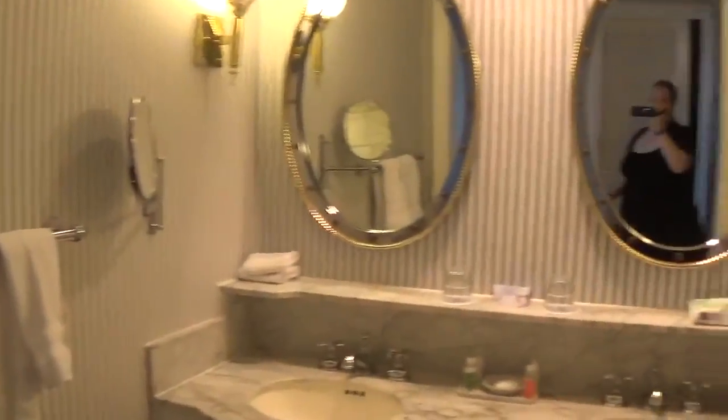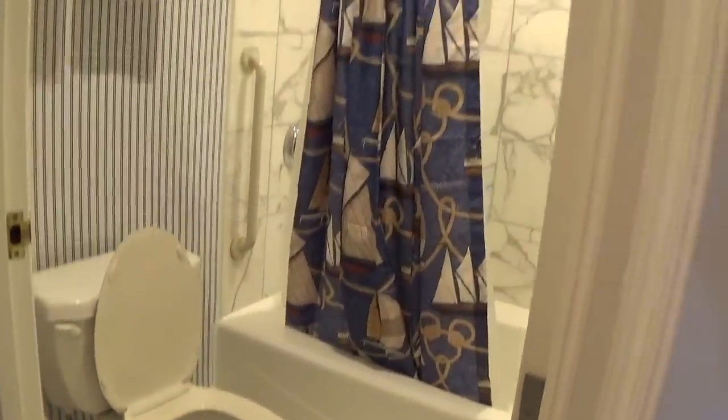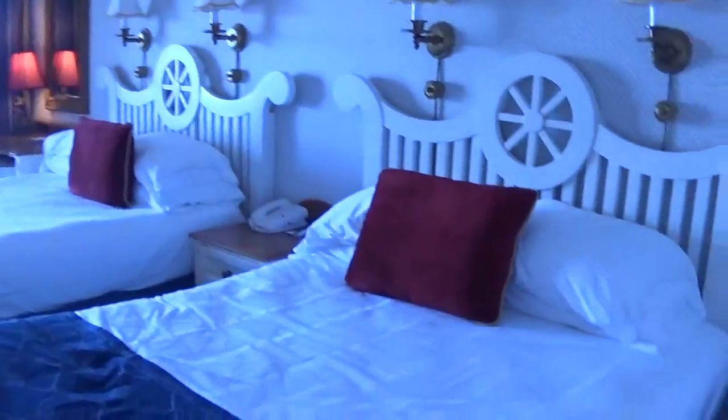This is our room at the Disney Yacht Club. You walk in and there's a dresser, a big huge closet, the bathroom area — I like the nautical theme — and then there's two beds.